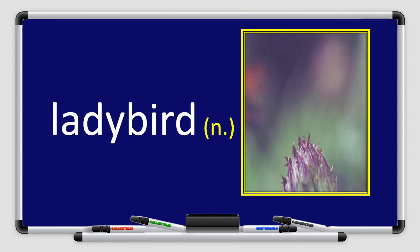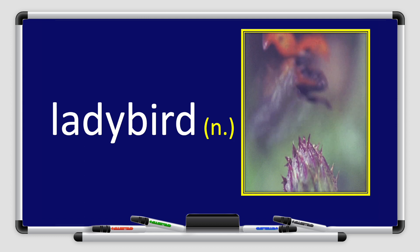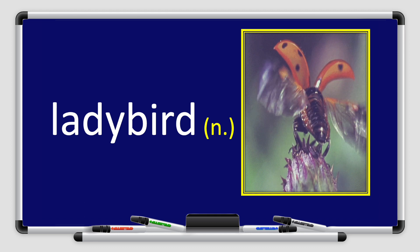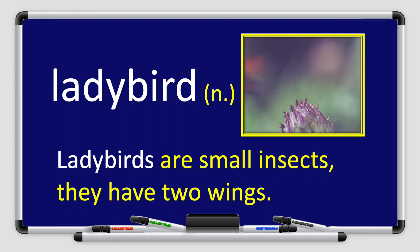Next, we have the word ladybird. Ladybird. Repeat after me, please. Ladybird. Great job. Ladybird is a noun. Now let's use it in a sentence. Ladybirds are small insects. They have two wings.